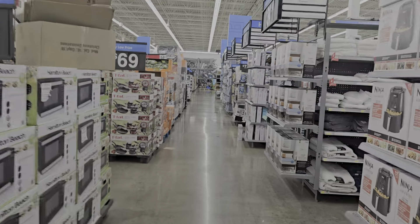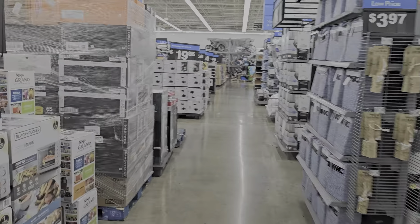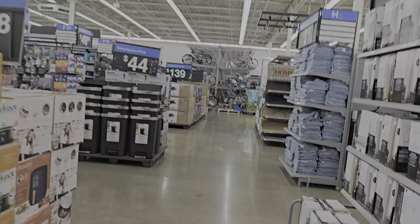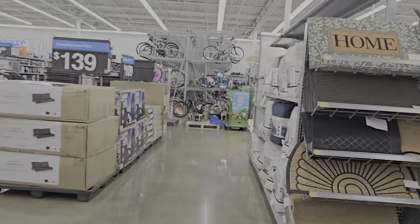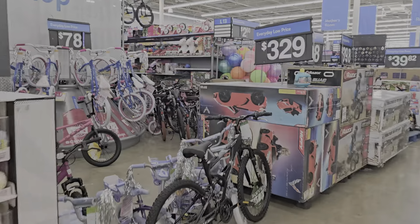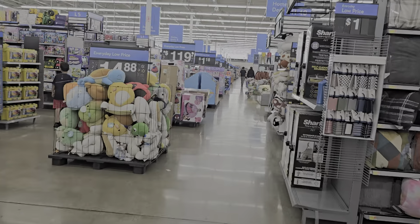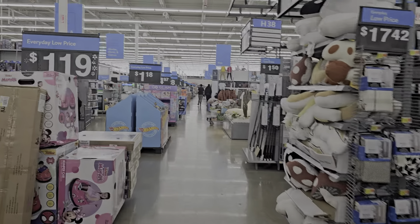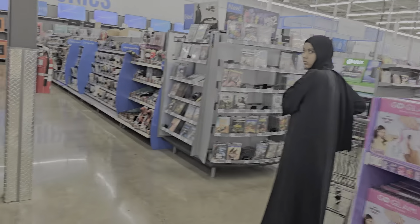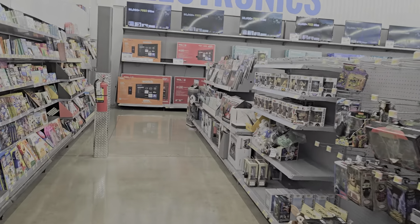This Walmart's a little hood, too. We're going to see if they got these — let's see. We're going to have to find them, because I ain't been in this Walmart in a minute. But we're going to find out and see what they got.